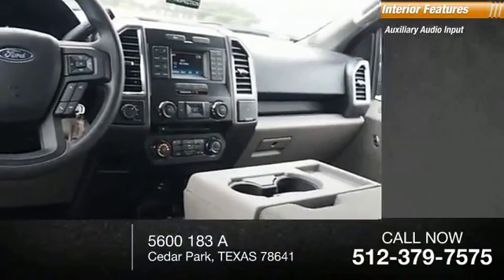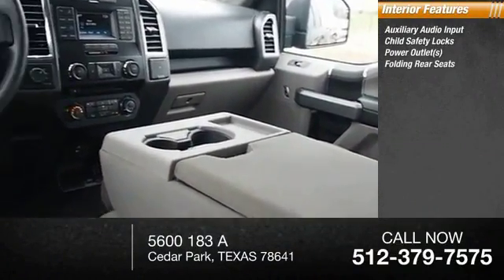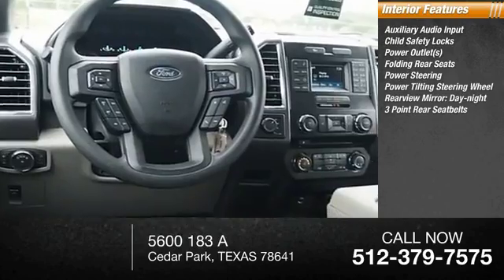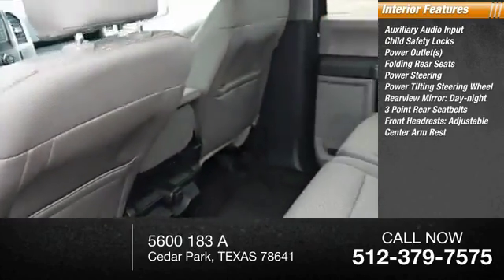Inside, you'll find auxiliary audio input, child safety locks, power outlets, folding rear seats, power steering, power tilting steering wheel, day/night rear view mirror, three-point rear seatbelts, adjustable front headrests, and a center armrest.